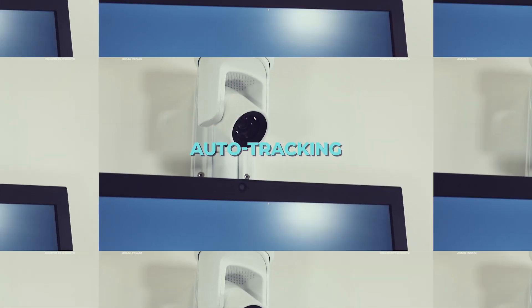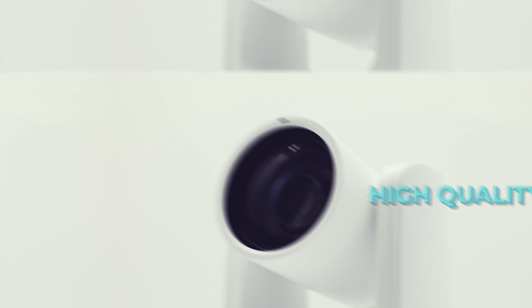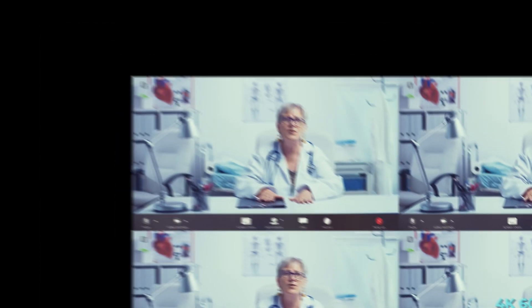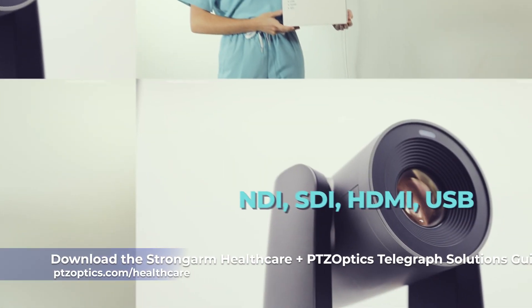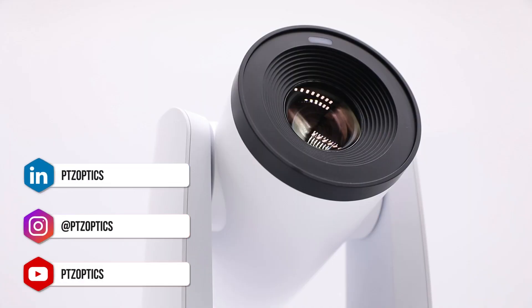With PTZOptics' latest camera technology and StrongArm Healthcare's industry-leading mounting and testing solutions, telehealth options are becoming more accessible than ever before. If you're interested in learning more about how these innovations can benefit your organization, download the Telehealth Innovation Brief or check out our next video on this playlist, which outlines the installation of a StrongArm Healthcare telehealth solution.